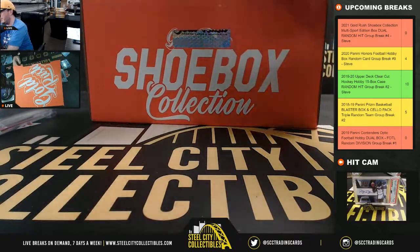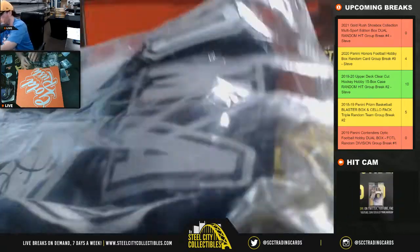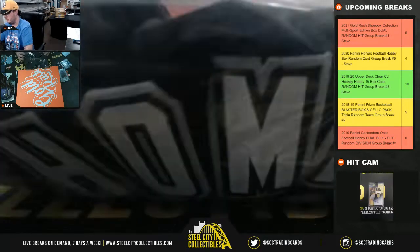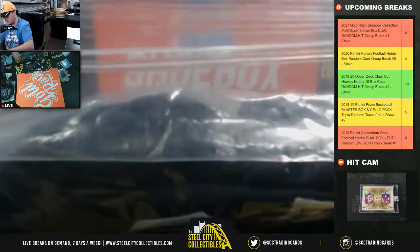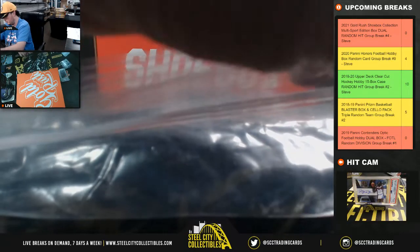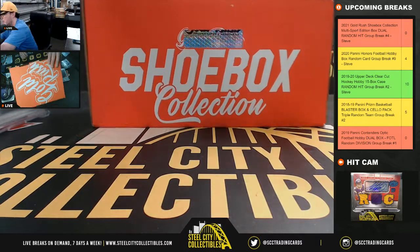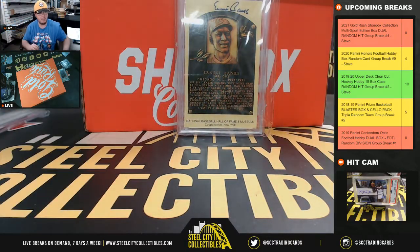Next up here — it's falling out of the bag it's in — it's going to be the Big Hurt, Frank Thomas. There you see the signature, Beckett certified. Frank Thomas Beckett certified jersey. Next up here we have a Hall of Fame plaque, Ernie Banks, PSA DNA certified.